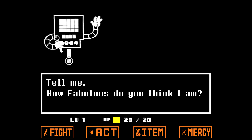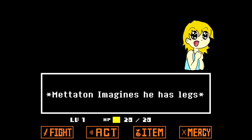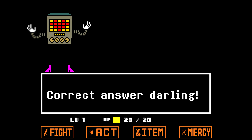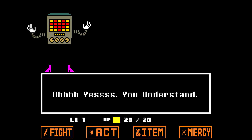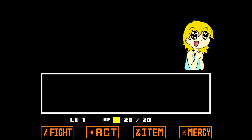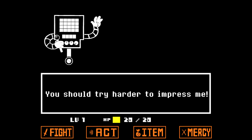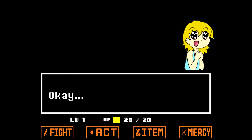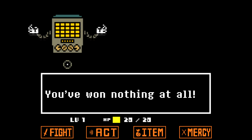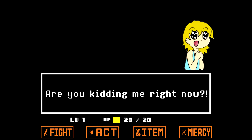Tell me, how fabulous do you think I am? Out of 10? Yes. Eleven. Yes! A correct answer, darling. Oh yes, you understand. I'm sorry, I'm trying to process this. Oh my god, you're ruining the show, darling! I'm sorry! You should try hard to impress me! Okay. Ding, ding, ding! You've won nothing at all! Are you serious? Yes. Are you kidding me right now?